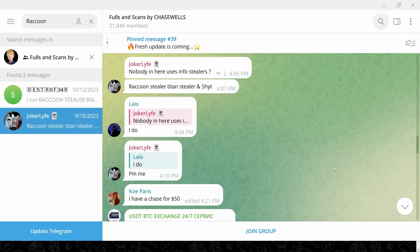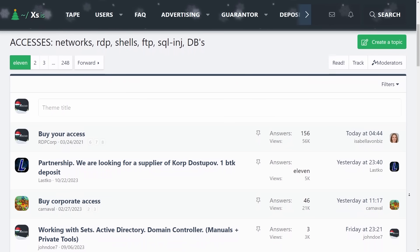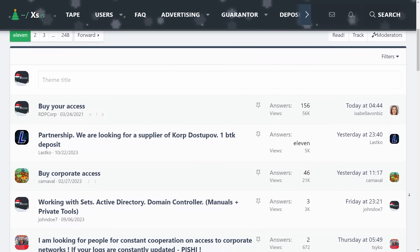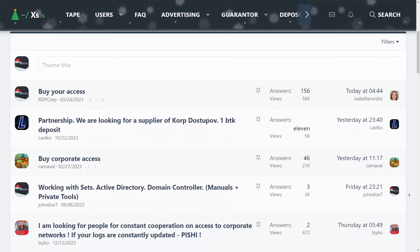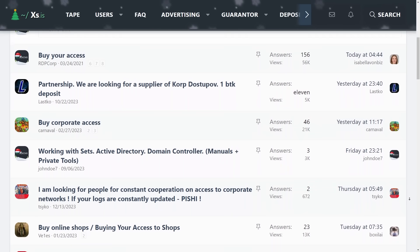Tons of threat actors and cybercrime marketplaces are selling access to Raccoon Stealer — all over the dark web or in shady Telegram groups. You can find loads of these malware-as-a-service vendors either selling the capability and access to the panel itself, or just the logs. These stealer logs are giant dumps of data that have been harvested and collected by these info stealers.